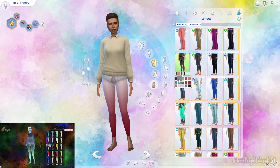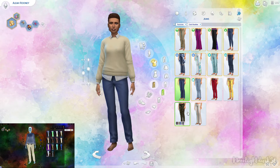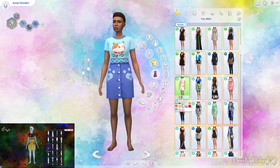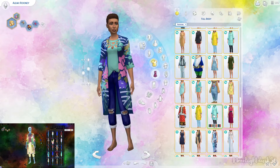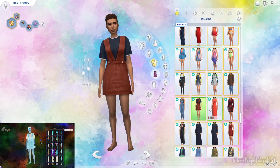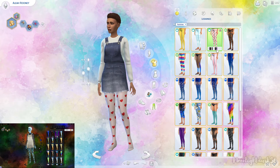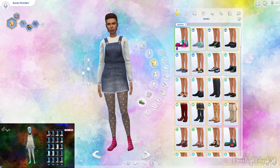After choosing her traits — her aspiration involves education, and her traits involve being cheerful, goofy, and genius — as I was going along because of those traits and that aspiration, I really kind of envisioned her being the kind of sim that would be finishing up school or in school and would be very independent, knowledgeable, and just ready to jump into things.